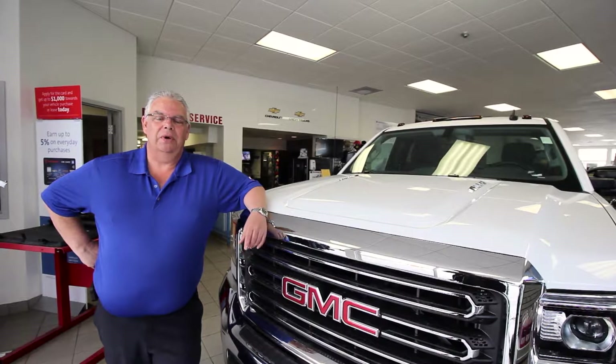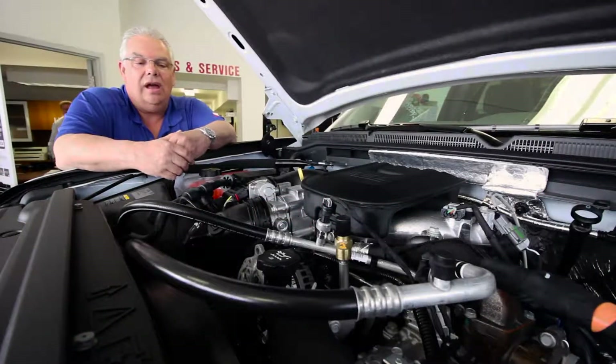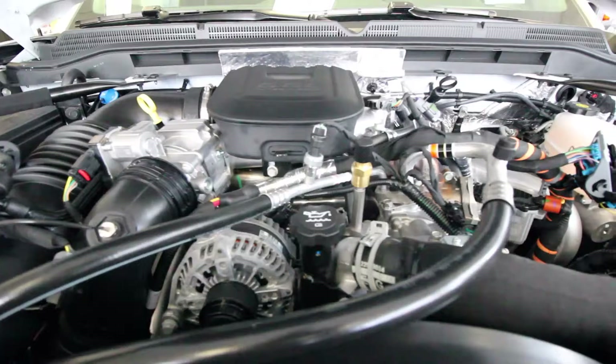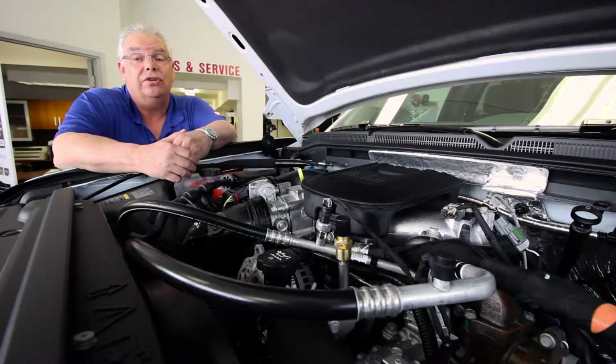Good morning, I'm Neil Williams from Meyers Kempful, and I'm here to introduce you to the new 2016 GMC HD. The HD has two engines available, whether it be the 6-liter gas or the 6.6-liter Duramax diesel producing 397 horsepower and 765 foot-pounds of torque — we have the engine to get the job done.